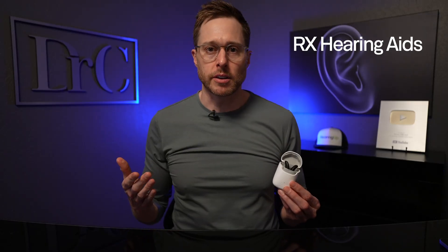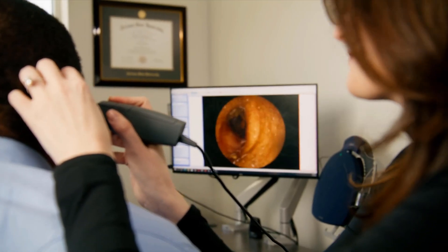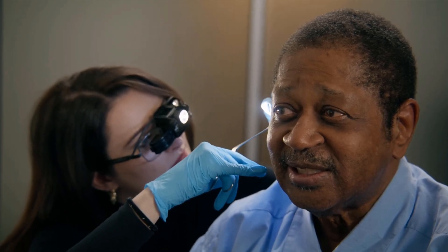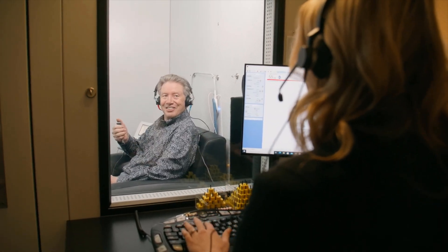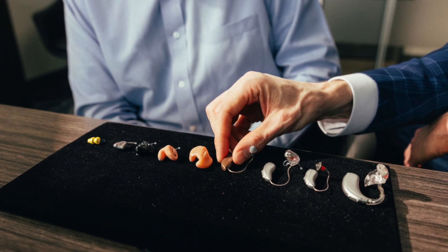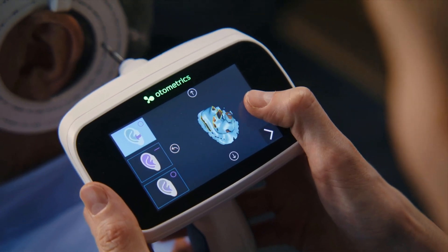For prescription hearing aids you go through a fairly similar process. First, your hearing care professional will perform otoscopy where they look inside of your ears to see if you have any earwax or a foreign object before they do a comprehensive hearing evaluation on you. Once they have this audiometric data they'll be able to use it to determine the appropriate type of rubber dome, because they do come in a variety of different sizes and styles. They may even elect to use a custom ear mold that has an acoustically optimized vent — this all depends on your unique hearing loss configuration.